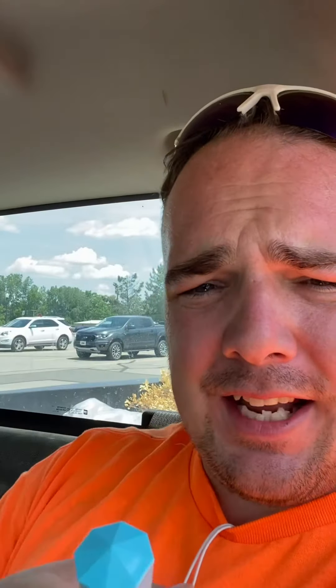This is Casafarelli hot sauce that I got because, I mean, look at that bottle — why wouldn't you want that bottle as part of your collection? So we're gonna try it. It's an Italian sauce; again I don't think this one's gonna be that hot, so we're gonna put a nice healthy amount on there and give it a try.